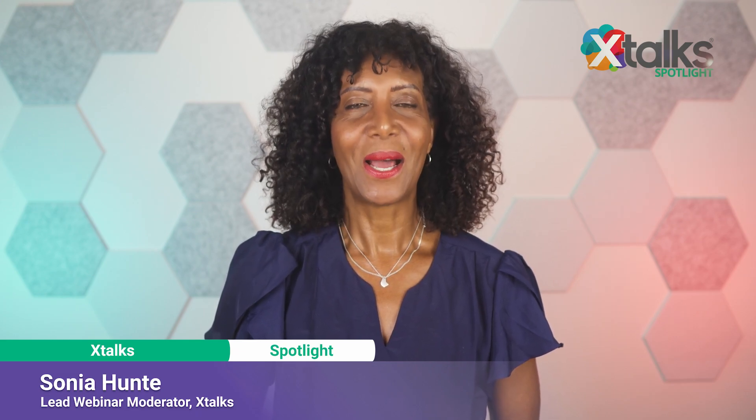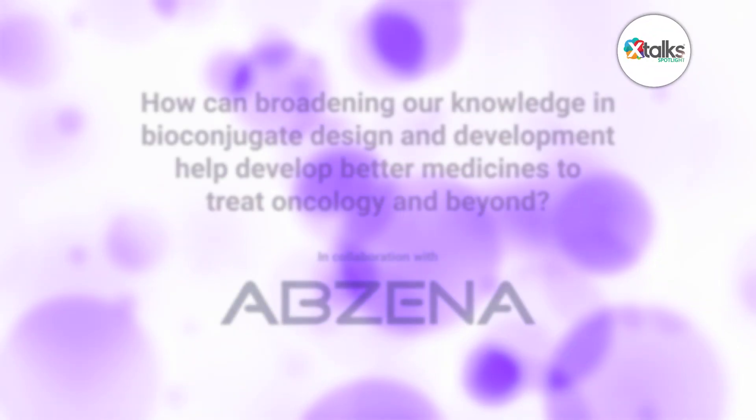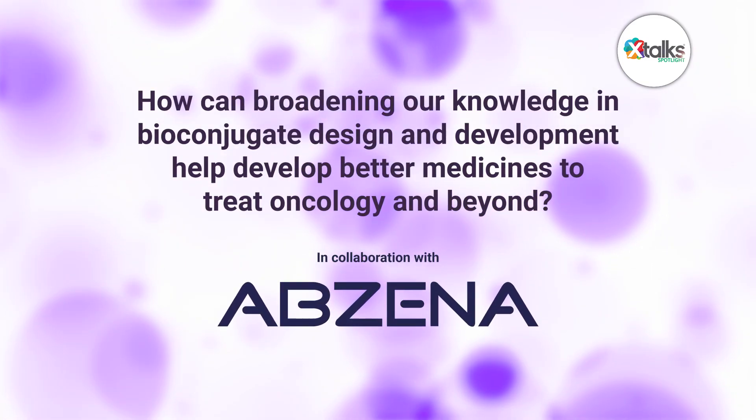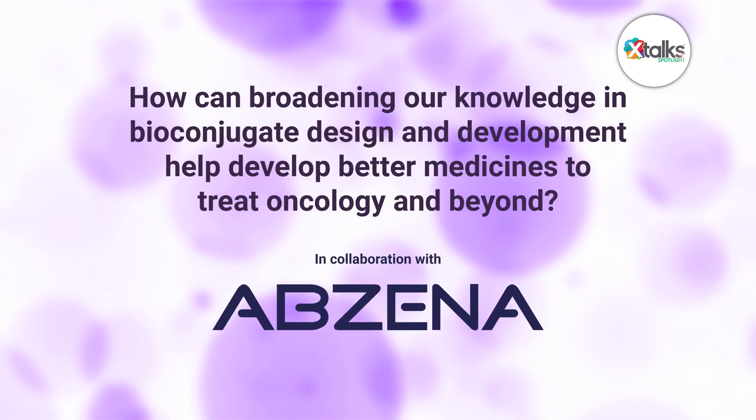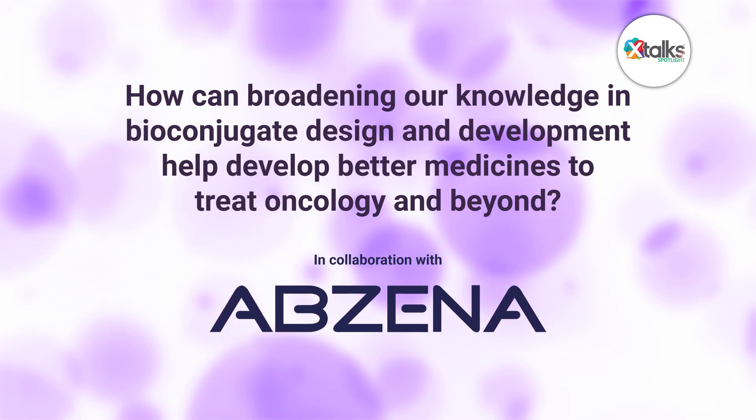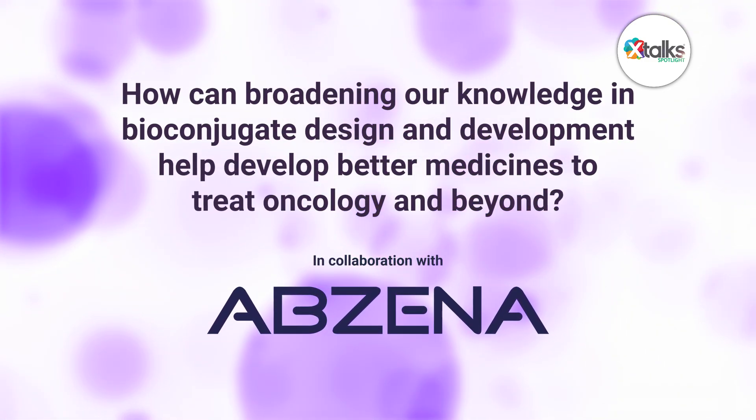Hello, and welcome to Xtalks Spotlight, illuminating insights from subject matter experts and industry thought leaders. I'm Sonya Hunt. In this episode, we're asking the question: how can broadening our knowledge in bioconjugate design and development help develop better medicines to treat oncology and beyond?